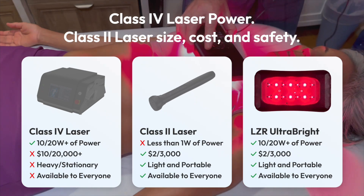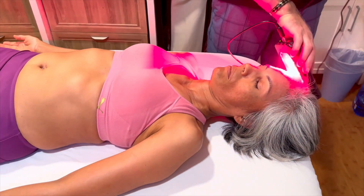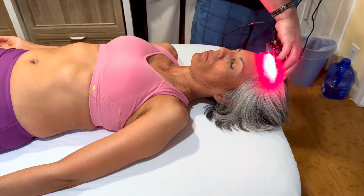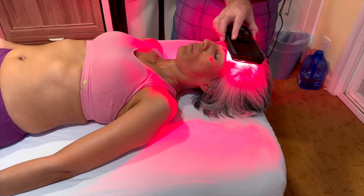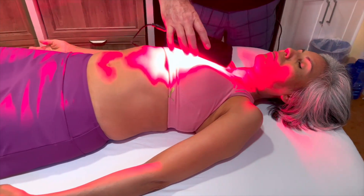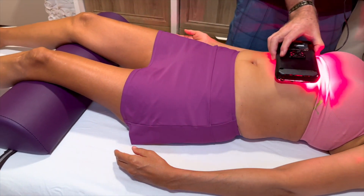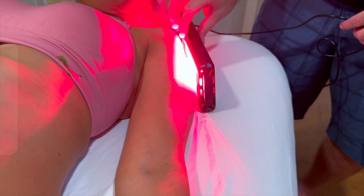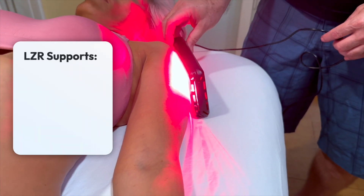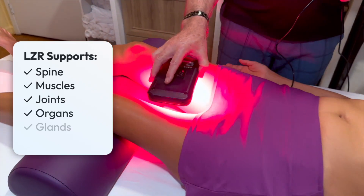Now you can quickly treat the entire body from head to toe. By flooding the relevant parts and layers of the body with light, all the cells that are compromised due to accident, injury, or disease can absorb the photons and convert them into energy. With light penetration of up to 6 inches, you can support the spine, muscles, joints, organs, glands, and more.